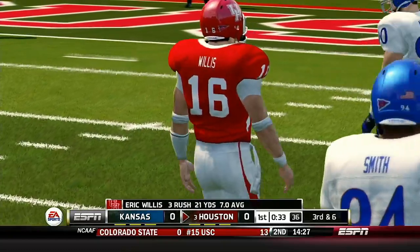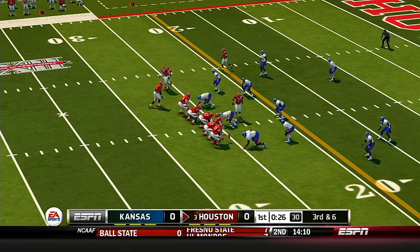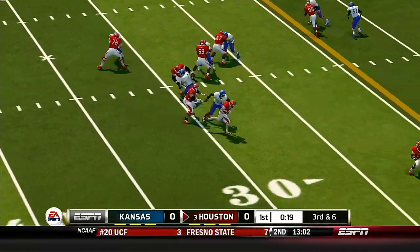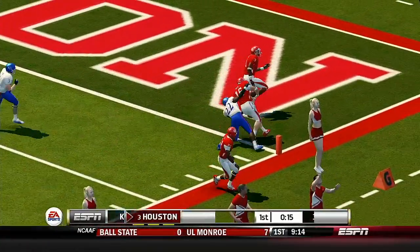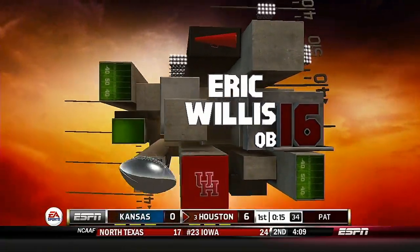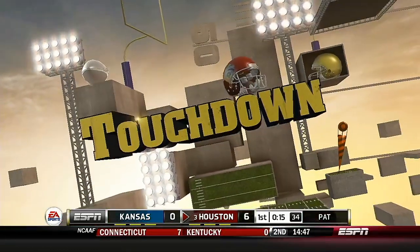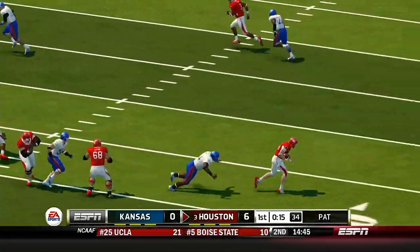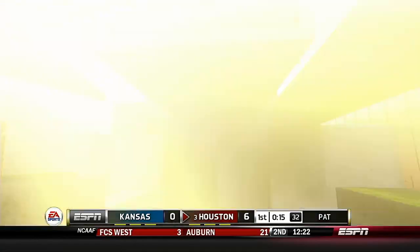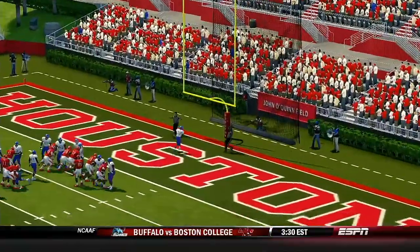Tackle made at the 26-yard line. He scrambled, he's got the corner. In college football there's not a bigger weapon than a quarterback that can pass and run — you've got yourself a football player. That is a big league run. And he tacks on the extra point.